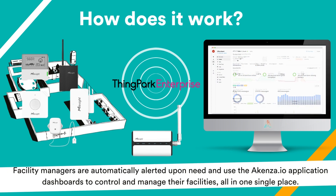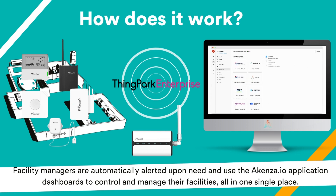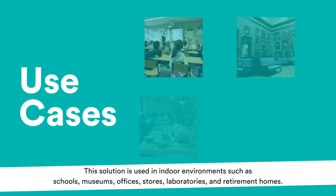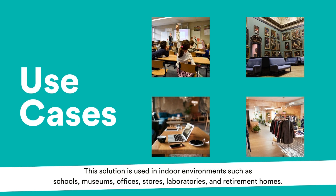Facility managers are automatically alerted upon need and use the Akensa application dashboards to control and manage their facilities, all in one single place. This solution is used in indoor environments such as schools, museums, offices, stores, laboratories, and retirement homes.